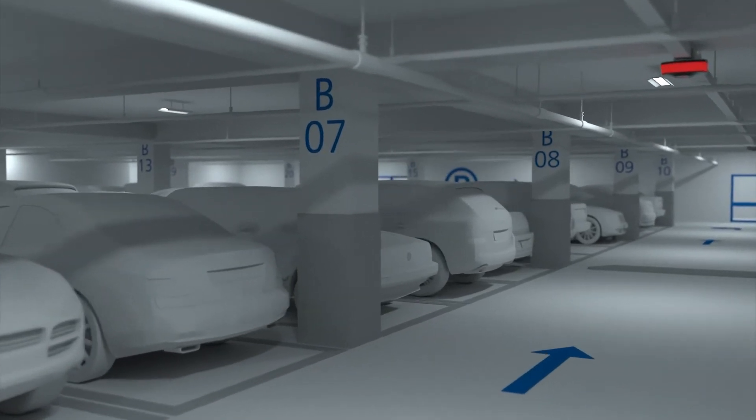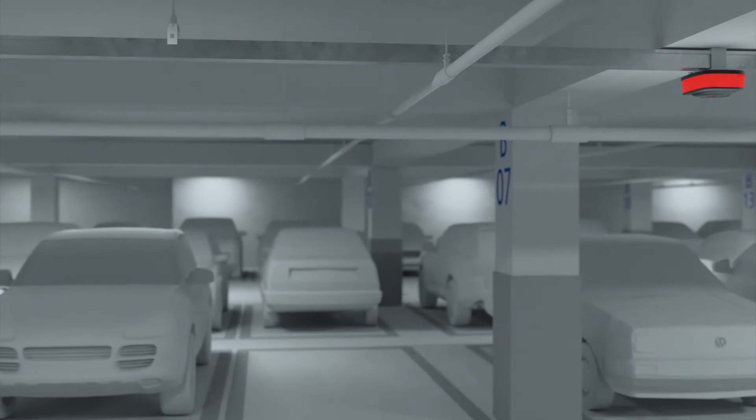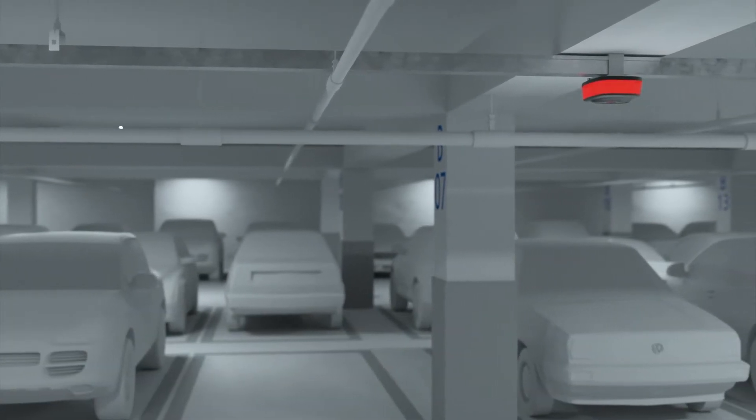QDIS's patented technology and integrated intelligent video parking guidance system was invented to solve these inconveniences.